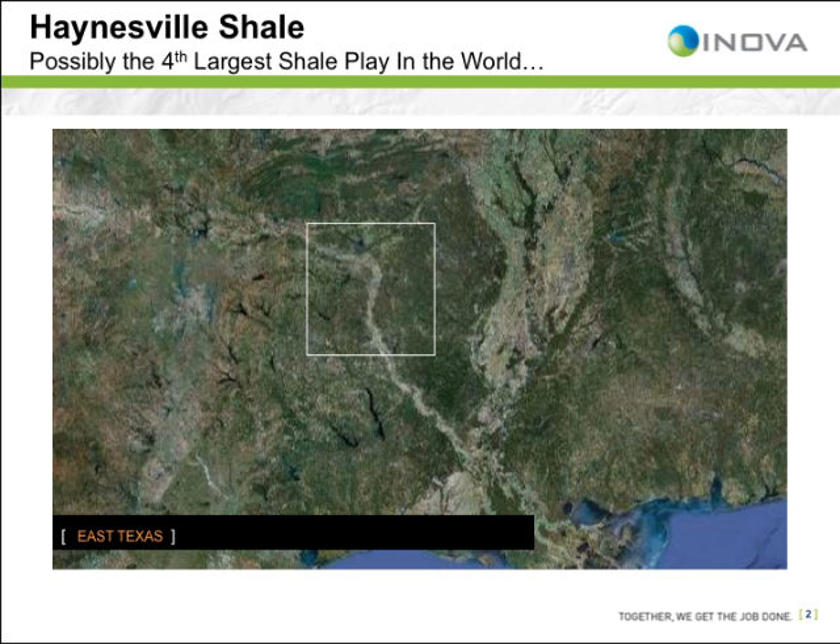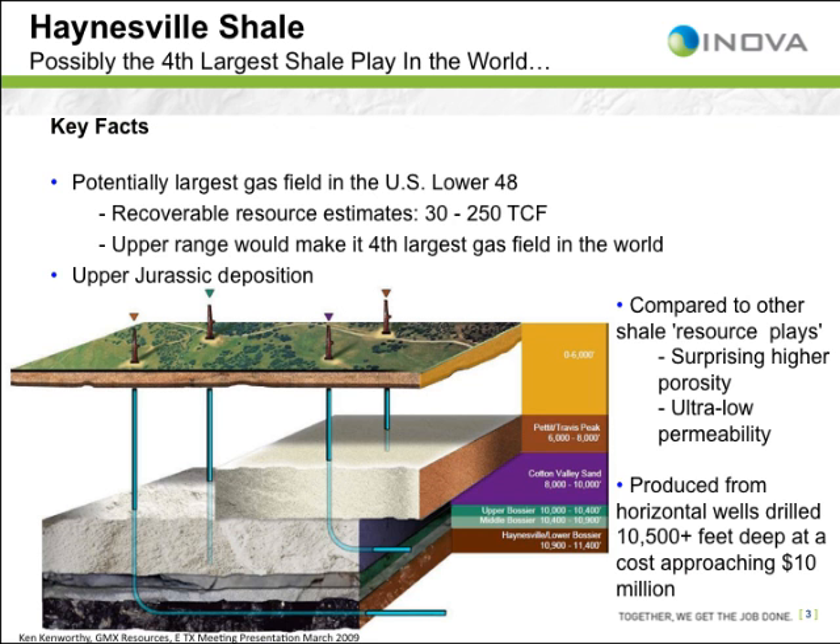The Haynesville shale, possibly the fourth largest shale gas play in the world, underlies much of the Gulf Coast region of the United States. It is a black, organic, rich shale of Upper Jurassic age, deposited about 150 million years ago in a shallow, offshore environment. It was originally considered to be a gas source rock rather than a gas reservoir because of its low permeability.